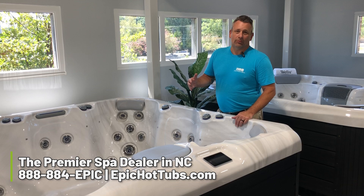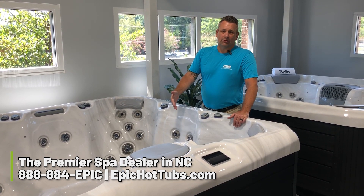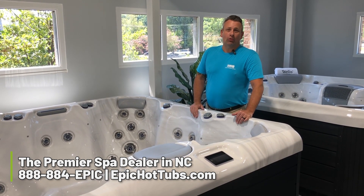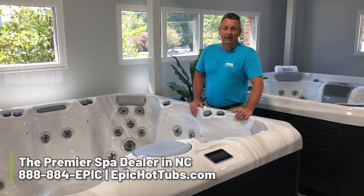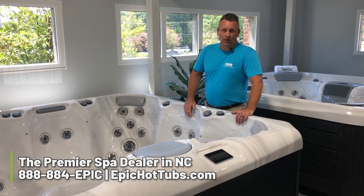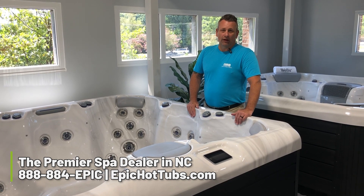So if you want to purchase something for North Carolina, Welles hot tubs are one of the best on the market for energy efficiency. If you have any questions on what are the best hot tubs to get for energy efficiency, please feel free to call me down here at the Raleigh store, Epic Hot Tubs, 919-444-8500.